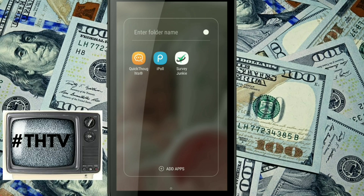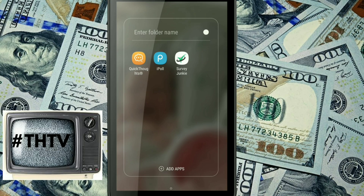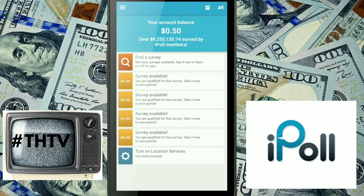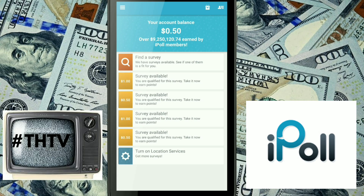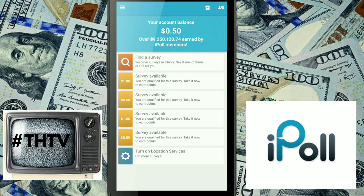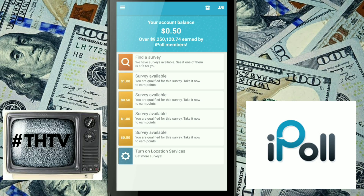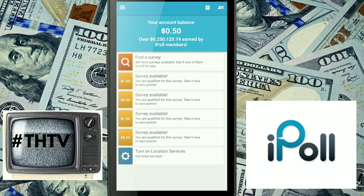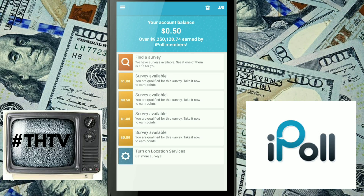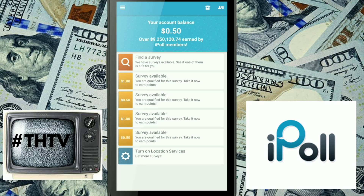Coming in at third place, at least for me, is iPoll. They are the highest of the three applications I'm reviewing today in terms of paying — I've seen up to a dollar fifty for a survey.